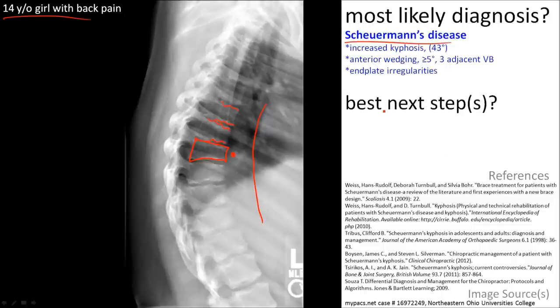The best next step depends on where you get your information.